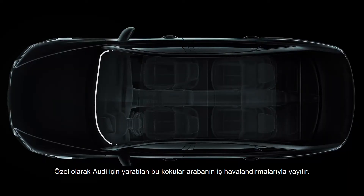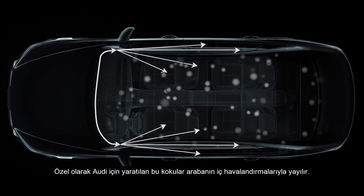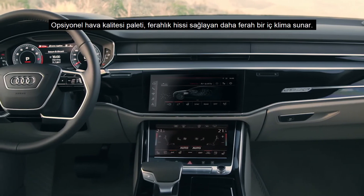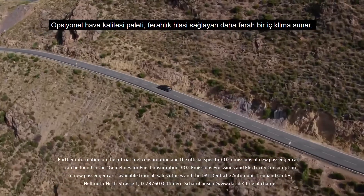Created exclusively for Audi, the fragrances flow into the interior through the car's side air vents. The optional air quality package ensures an even more pleasant interior climate with a feeling of freshness.